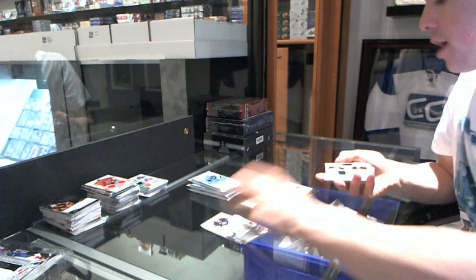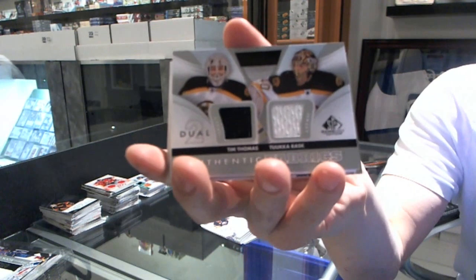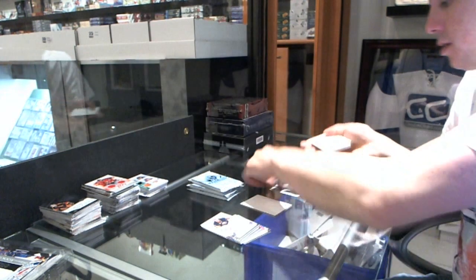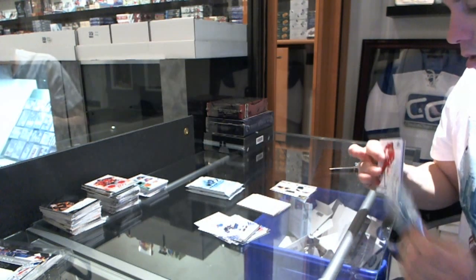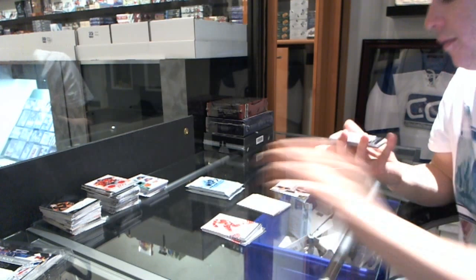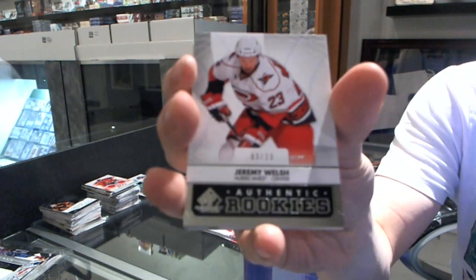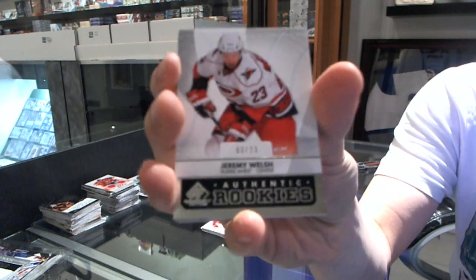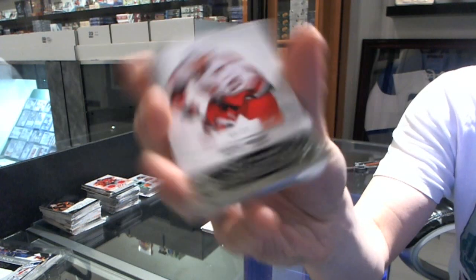We've got an Authentic Fabrics Duel for the Boston Bruins, Tim Thomas and Tukorask. We've got a rookie card, number 3 of 23, for the Carolina Hurricanes, Jeremy Welsh. 3 of 23, rookie.